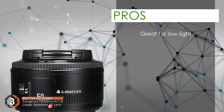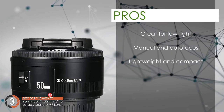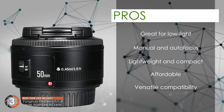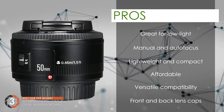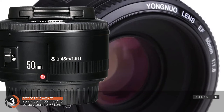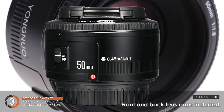Its pros are: it's great for low light settings, it features both manual and auto focus, it has a lightweight and compact design, it's an affordable alternative with great features, it's compatible with a versatile range of cameras, and the package comes with front and back lens caps for protection. However, there are some autofocus issues experienced by buyers. The bottom line is: it's the best for the money, it has a maximum aperture of f1.8, and it comes with front and back lens caps included in the package.